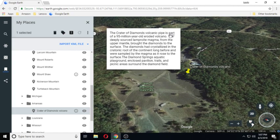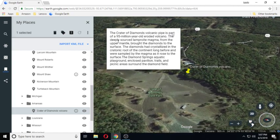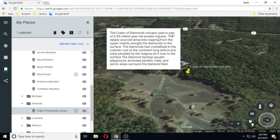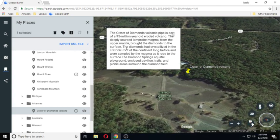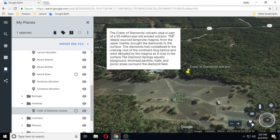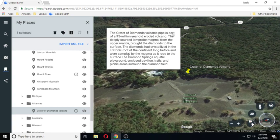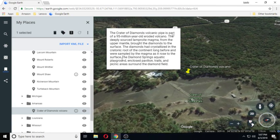The Crater of Diamonds volcanic pipe is part of a 95 million year old eroded volcano. The deeply sourced lamproite magma from the upper mantle brought the diamonds to the surface. The diamonds had crystallized in the cratonic root of the continent long before and were sampled by the magma as it rose to the surface.